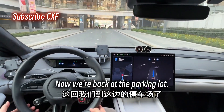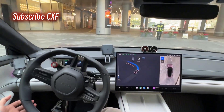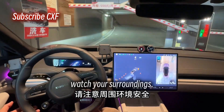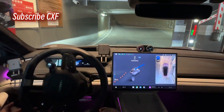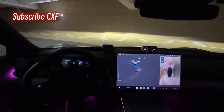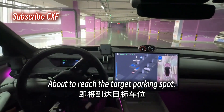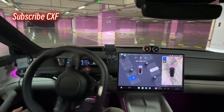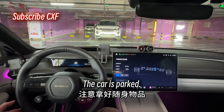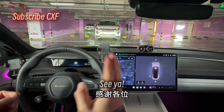Now we're back at the parking lot — let's see if it can park itself. It's switching systems now. Super smooth. About to go through the gate — watch your surroundings. About to reach the target parking spot. The car is parked! Remember to grab your stuff. Let's give it a huge thumbs up. Make sure you're following Xiaoyang — stay tuned for more real-world testing. CYA.